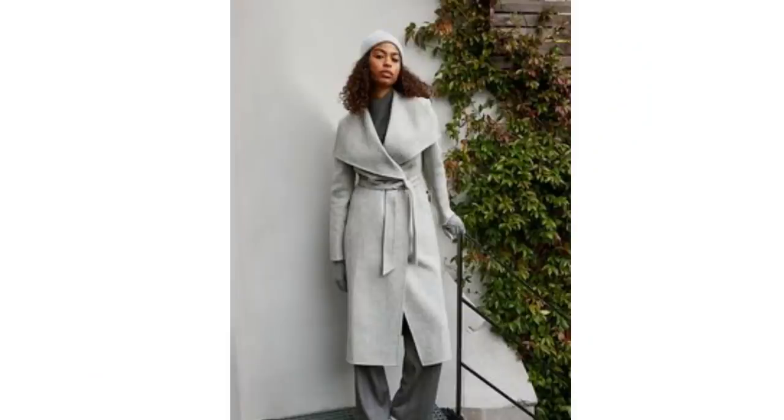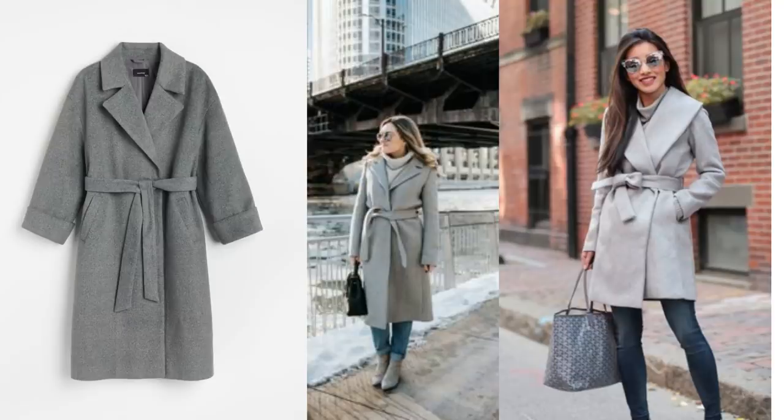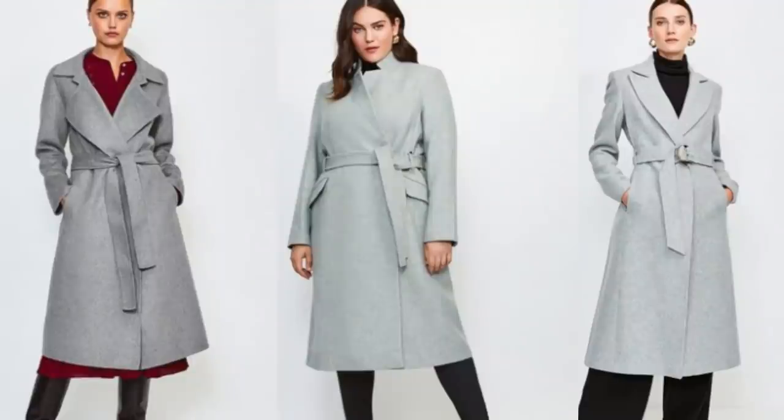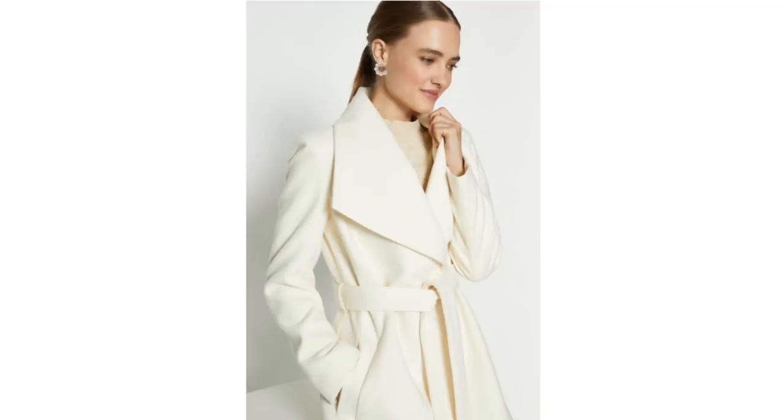The grey wrap coat can look quite classic and there's quite a few out there to choose from. This one is from Reserved, it's £90 — it would look stunning with a grey roll neck and black bag or a printed bag. The longer grey wrap coats are gorgeous too, and all of these come from Caramellon. And then of course there's the cream wrap coat that really can look very beautiful, simply paired with a coordinated knit — it does look lovely together.